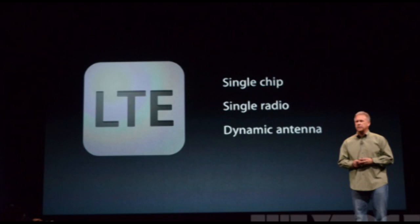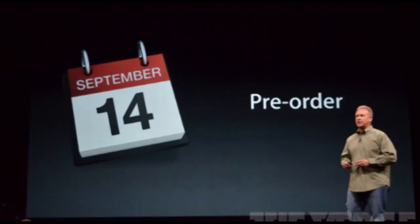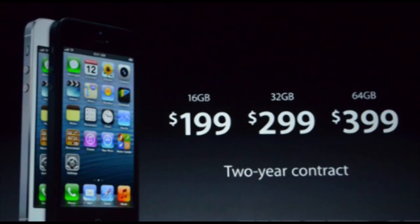It is going to be released on the 21st, but you can actually pre-order it on the 14th, which is really cool. The prices are as follows: 16GB at $199, 32GB at $299, and 64GB at $399. They did reduce the price for the iPhone 4S to $99 and the iPhone 4 to free, so that's definitely pretty cool.